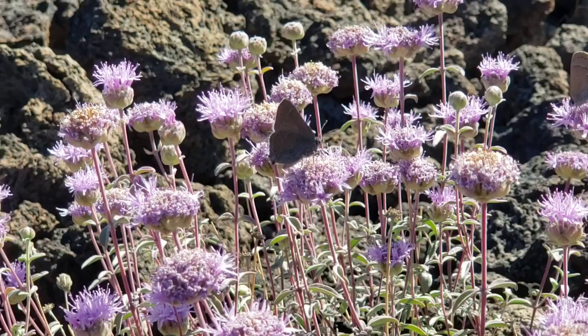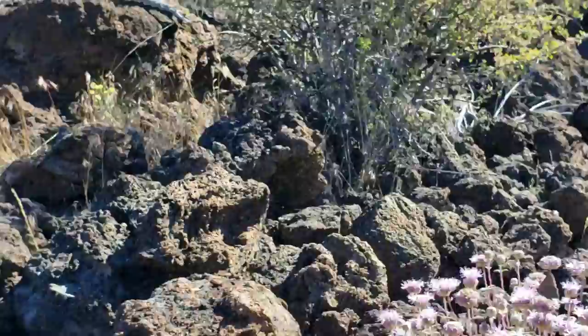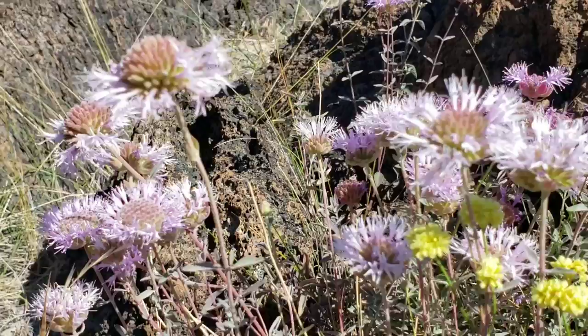Look at these little Shasta blue butterflies hanging out in this coyote mint — Monardella, possibly odoratissima, possibly one of the other species. These can be kind of hard to key out to figure out what species you're looking at. I just narrow it down to Monardella. It's in the Lamiaceae, the salvia family, and it smells pretty nice.